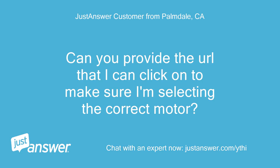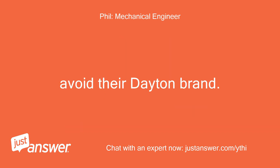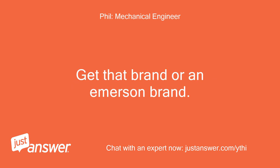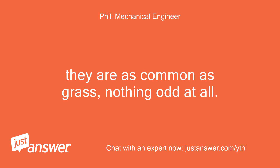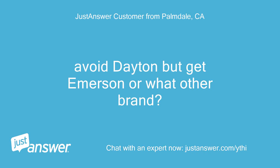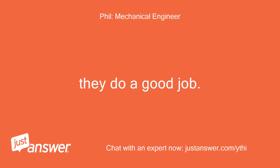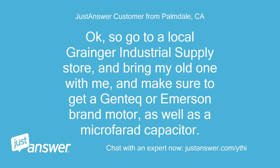Can you provide the URL so I can click on it to make sure I'm selecting the correct motor? No URL — just remove the motor and take it to Grainger Industrial Supply; the motor they give you should have identical specifications. Avoid their Dayton brand. Get Gentic brand or an Emerson brand — they are as common as grass, nothing odd at all. Get a new 7.5 microfarad capacitor to go with it. So go to a local Grainger Industrial Supply store, bring my old one with me, and make sure to get a Gentic or Emerson brand motor, as well as a 7.5 microfarad capacitor.